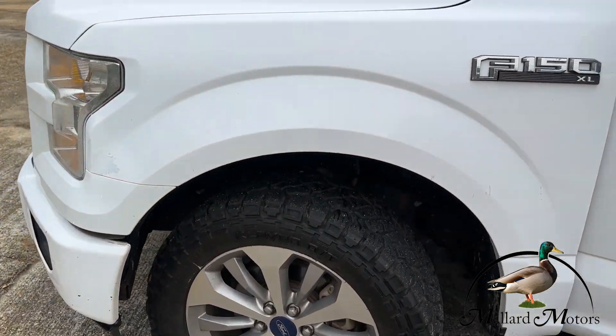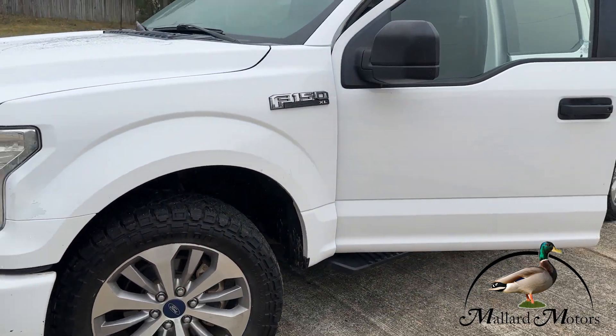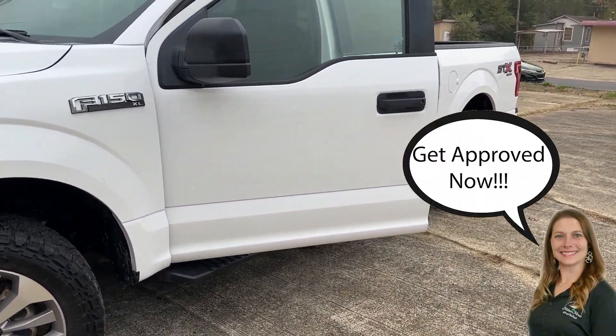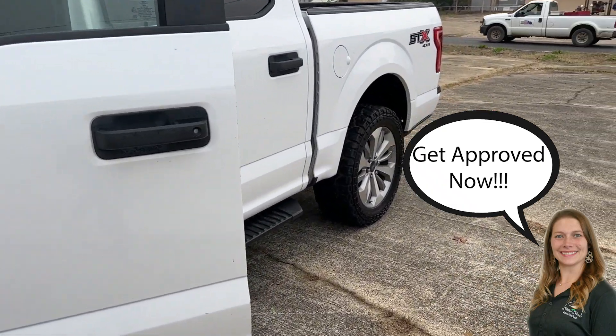Ask for Ashley. And this is a 2017 F-150, four-wheel drive, 5.0 V6, 174 on the miles.